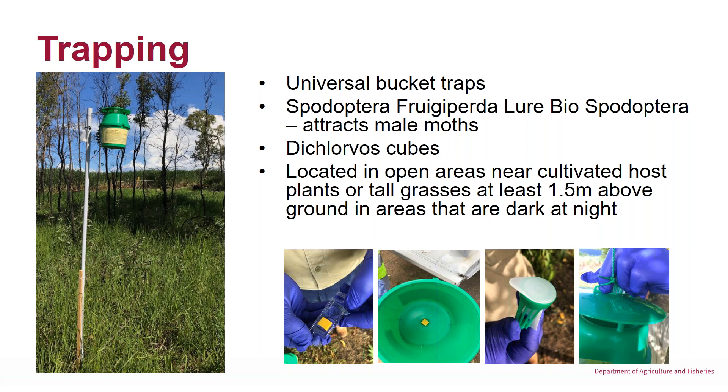The lure that we're using is the Spodoptera frugiperda lure — bio-Spodoptera — which is attracted to the male moths. The toxicant is the dichlorvos tubes. You can see in this slide how tiny they are. They're just placed in the bottom of the trap, and the lure is placed in that little receptacle at the top.